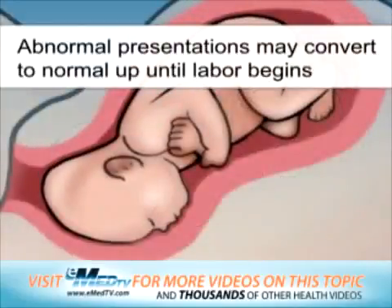Abnormal presentations may convert to normal up until the time labor begins.